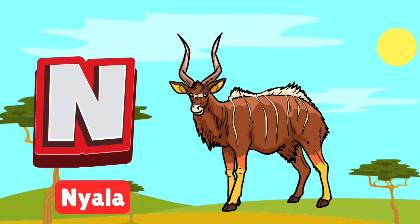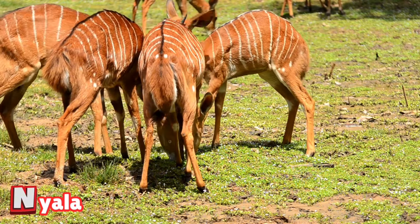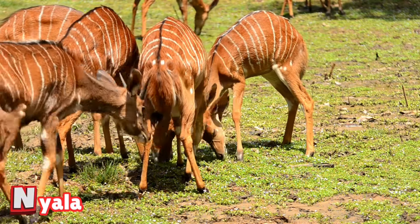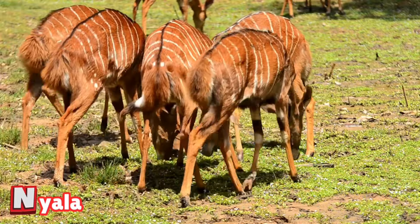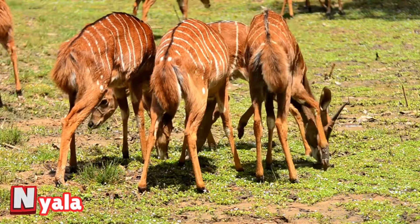N is for nyala. Nyala are shy antelopes with beautiful stripes and fluffy tails. The males have spiraled horns, while females are reddish brown. Spot them quietly grazing in the shade.